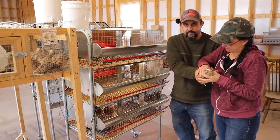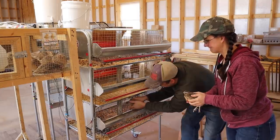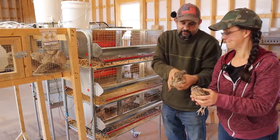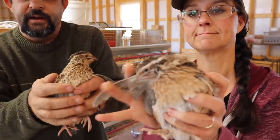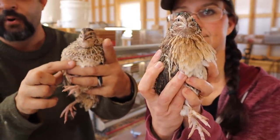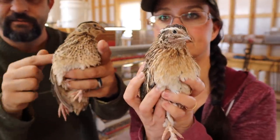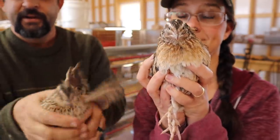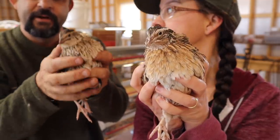Let me grab a male and a female so I can show you the difference. This is a male and this is a female. You can see what you're looking at is the breast feathers — on a female it's going to be very speckled and brown, but on a male it's not as many speckles and it's going to have an orangish color to it. Female, male, female, male — that's how you tell the difference. That's pretty much true of any feather-sexable variety: females have a speckled breast and males do not.